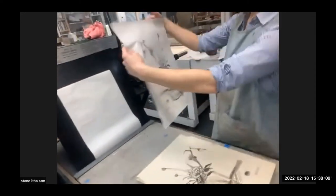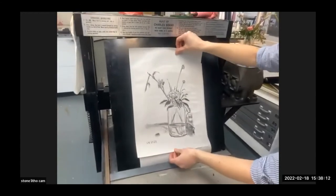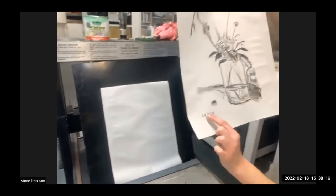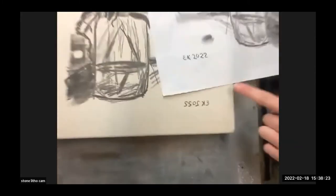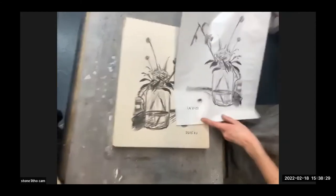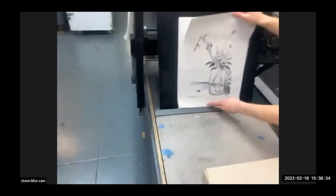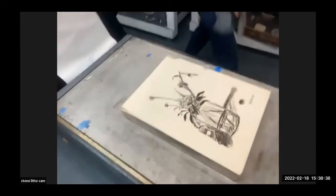That looks pretty good for a first print. Essie is pointing out her initials — because you draw backwards on the stone since everything is a mirror image when you print. If you do any text, you have to write it backwards. Typically you would keep going with newsprint until it looked dark enough, then switch to good paper.